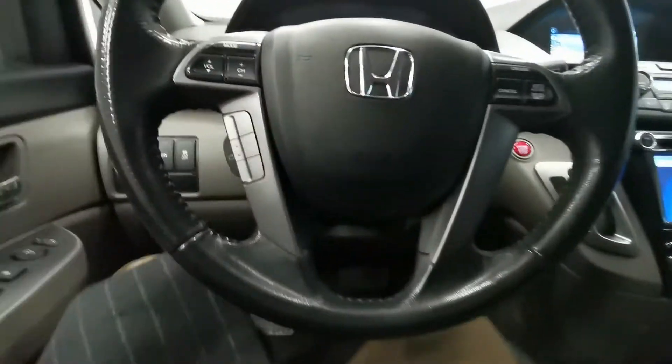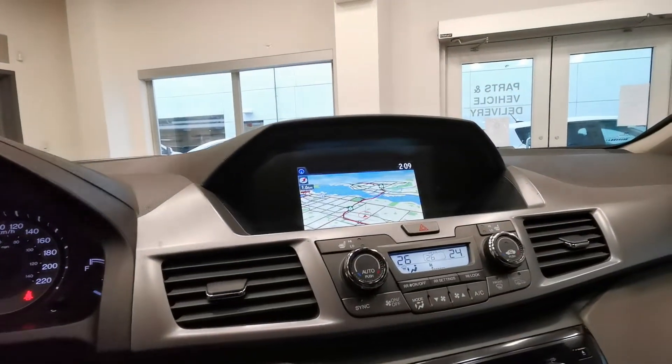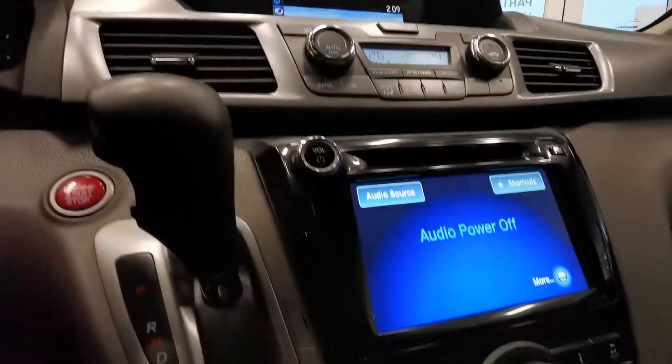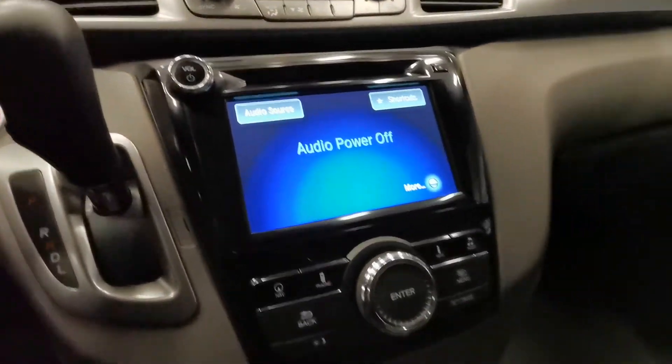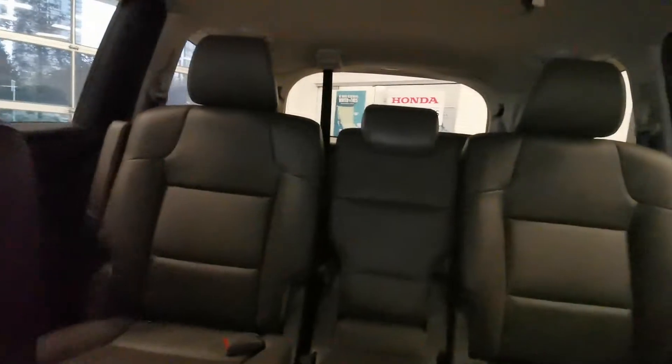Grey leather with power adjustments. Here is the mileage. You got the push button start, navigation, touch screen, heated seats — second and third row.